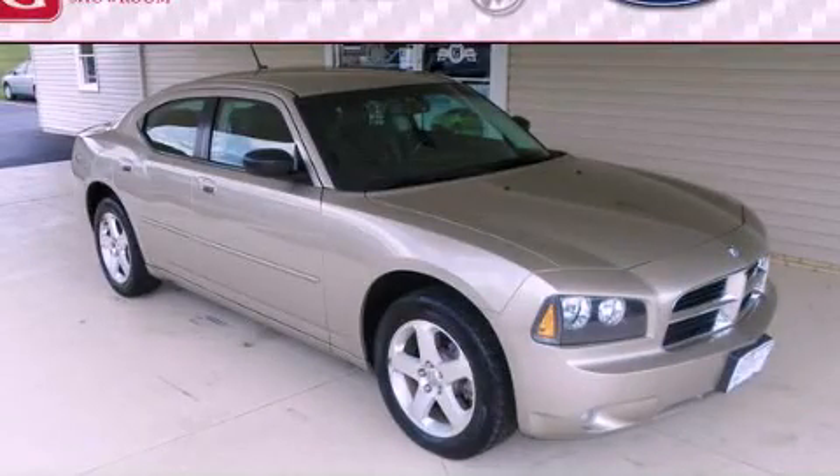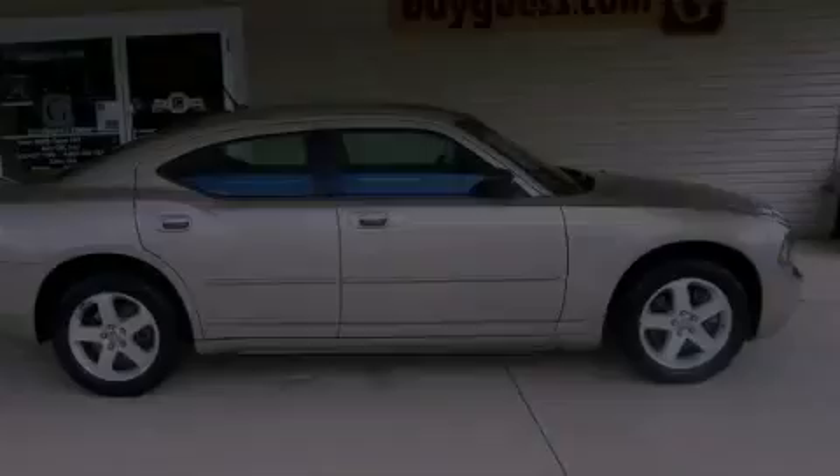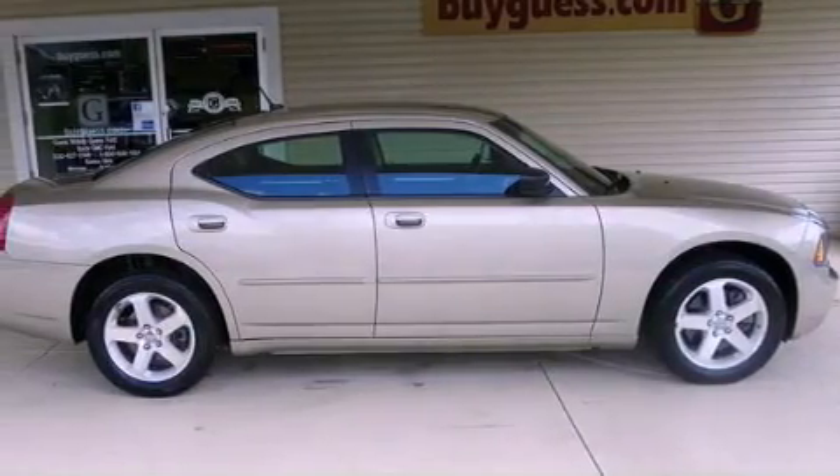This is a 2008 Dodge Charger. It has a 3.5-liter, six-cylinder engine, an automatic transmission, and all-wheel drive.